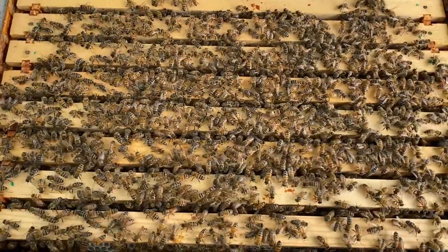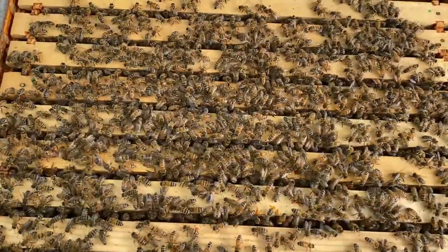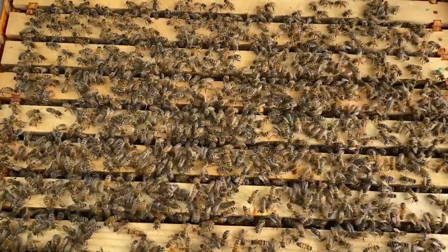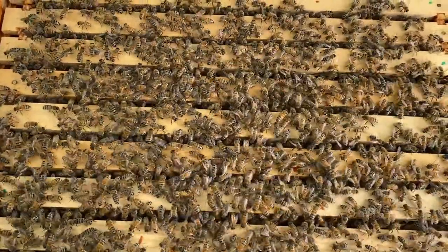One thing we also do as part of record keeping is mark the frames. You don't want frames in there with super dark old comb. We mark the top of each frame with a paint pen that corresponds with the queen year — if the queen this year is blue, we mark new frames in blue. When we cycle back around to that color, frames with that old color have super dark wax, so we cull them, remove the wax to turn into a candle, and the bees can build new wax on the frame. The frame still smells of bees, so it attracts them.